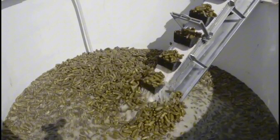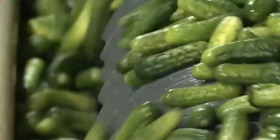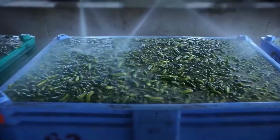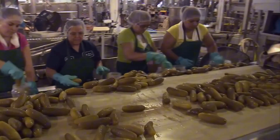To make them edible again, the pickles are moved into hot water baths where excess salt is leached out gradually. Fresh water is cycled in repeatedly over a 24-hour period until the salt concentration reaches a more palatable 2%. During this step, turmeric is often added — not for flavor, but for color. The golden spice gives pickles their signature yellow-green hue without altering their taste.